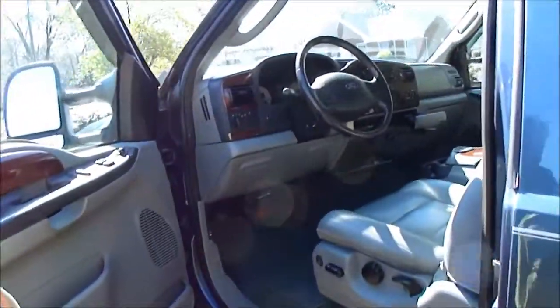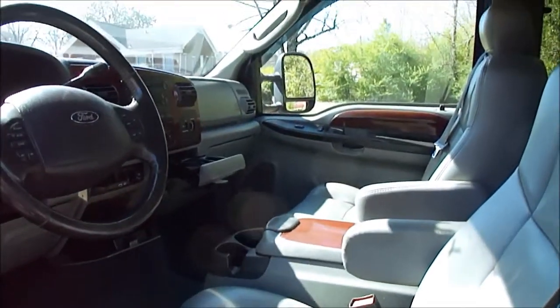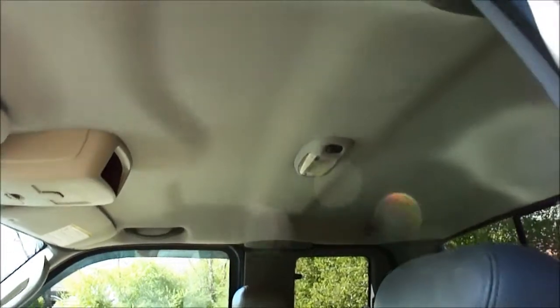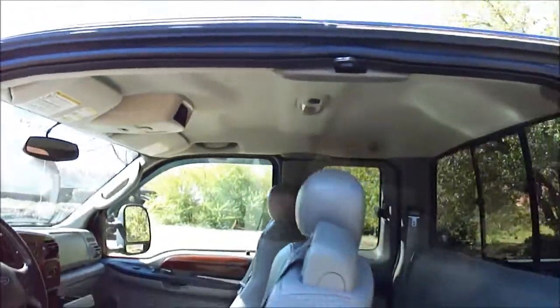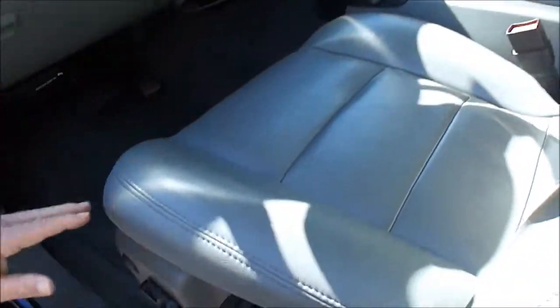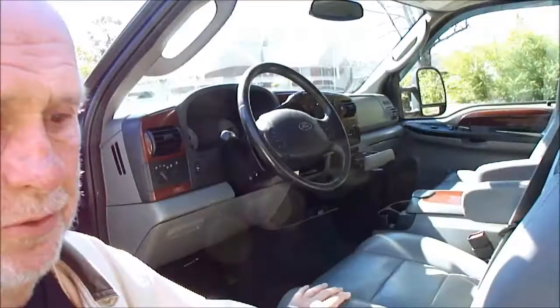Look in here how pretty this truck is. It's got heated leather seats, power pedals, six-disc CD changer, tow command. Got everything. Non-smoker's truck. Look, the headliner — I don't know what it'll look like in these pictures, but the headliner's absolutely perfect. Truck cranks right up, runs and drives just the very best. The carpet's like new in it. Automatic headlights, steering wheel controls. To be a 2005, folks, this is a super truck.